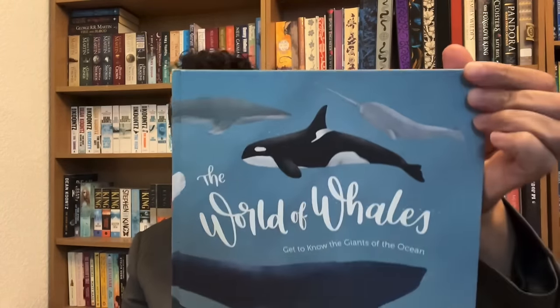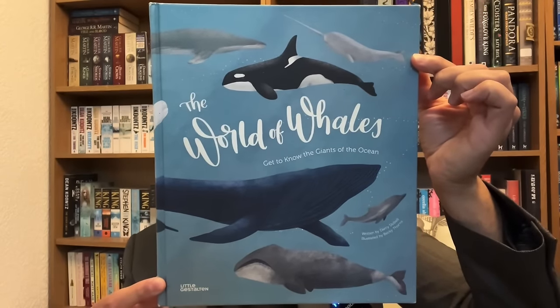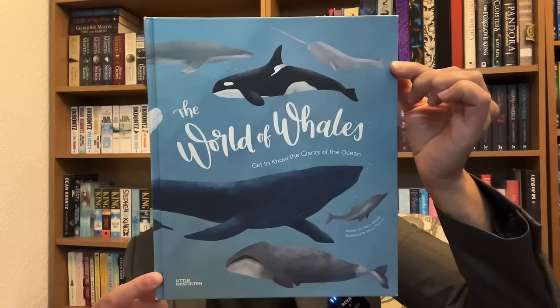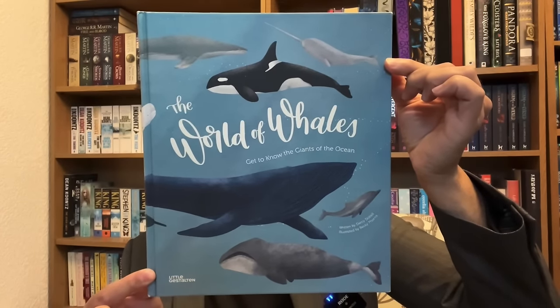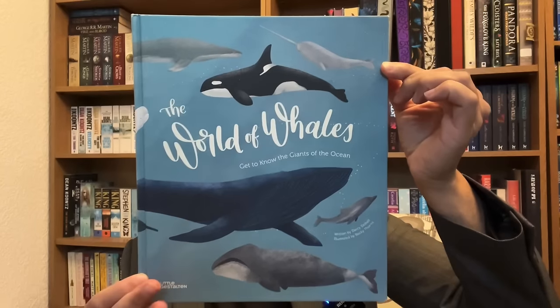In anticipation for the memory test a little bit later, I'm going to show you a book cover now. The book is The World of Wales by Darcy Dowbell. Familiarise yourself with the book cover, please. I'm going to give you about ten seconds — absorb all the information you can from the book cover. We'll come back to that a little bit later.